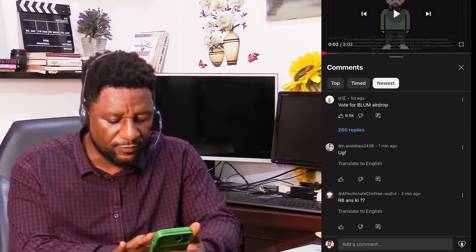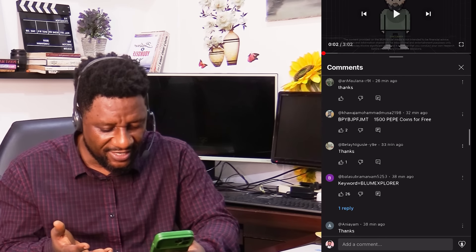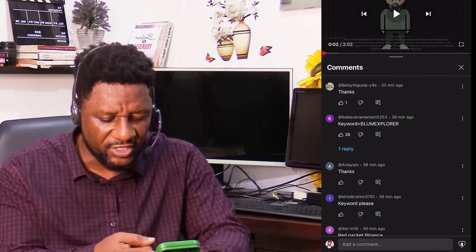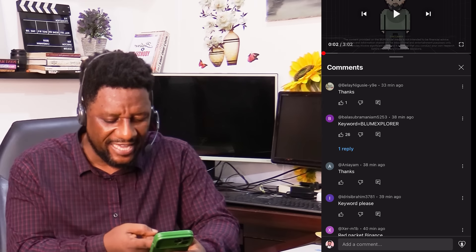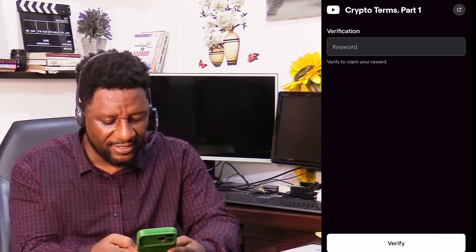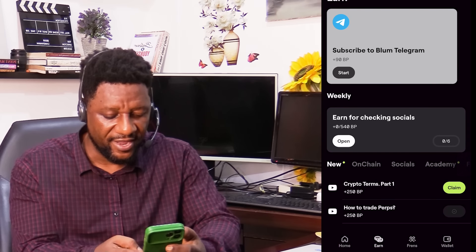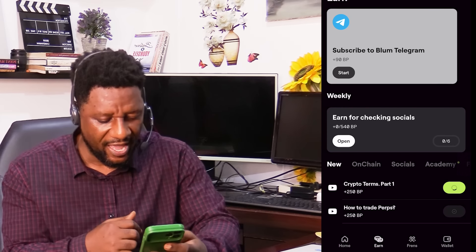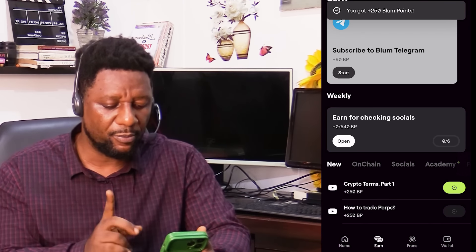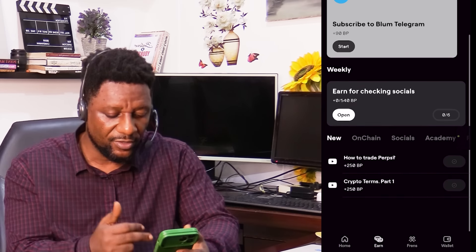I don't need to watch the video. If you click on the comments and scroll, you'll see the keyword needed somewhere. The keyword is 'Bloom Explorer'. So all I have to do is go back, type 'Bloom Explorer', verify it, and immediately I can claim another 250 Bloom points. That's just one more point out of all the points available.